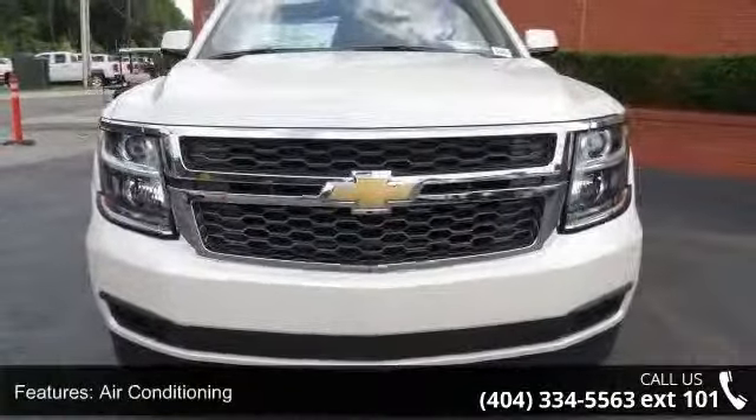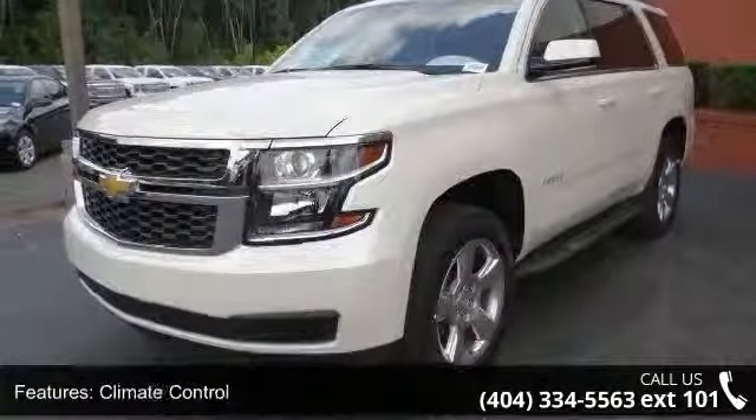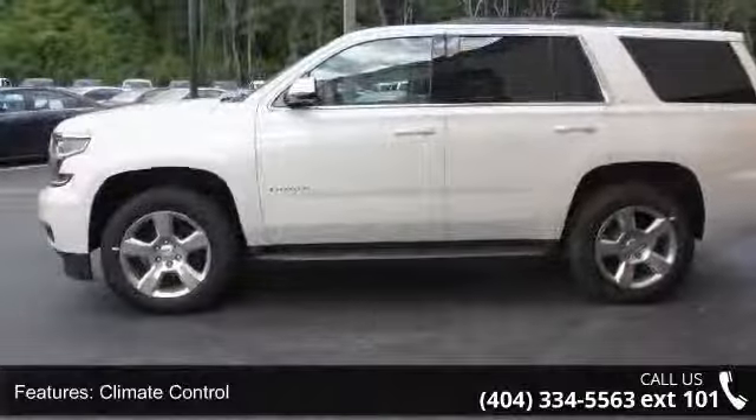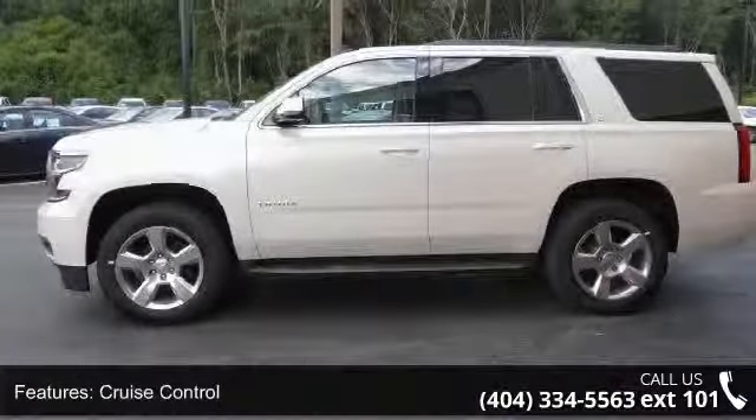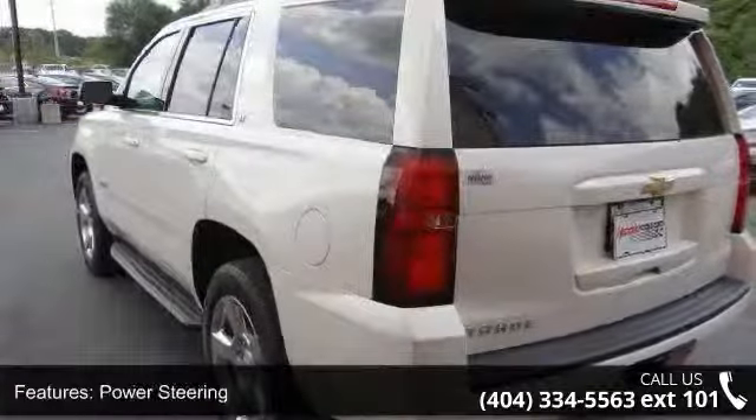Enjoy these notable features: air conditioning, climate control, cruise control, power steering, power windows, power door locks, leather steering wheel, power driver's seat, power passenger seat, and memory seat position.